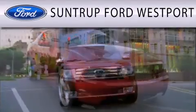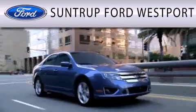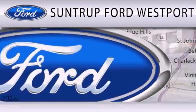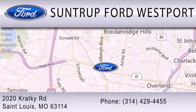SunTruck Ford Westport is dedicated to doing everything possible to ensure that the experience you have selecting your next vehicle is as pleasant as possible. We are located at 2020 Cracky Road in St. Louis.